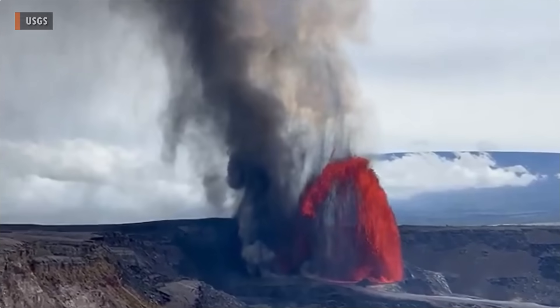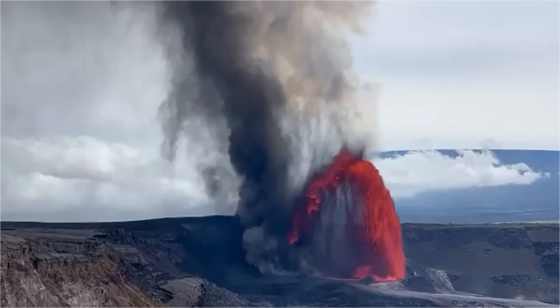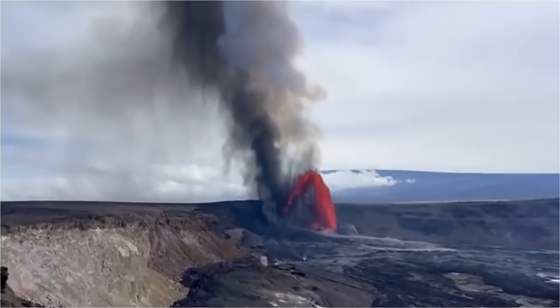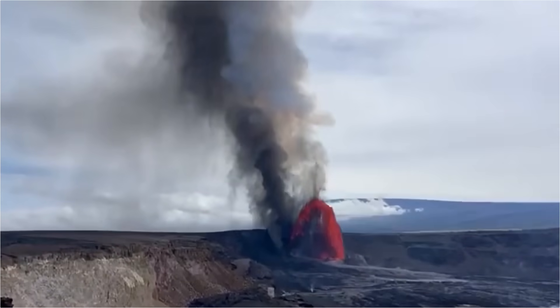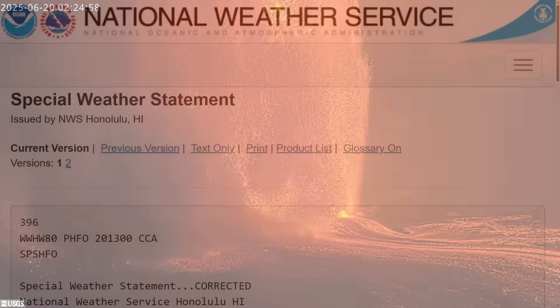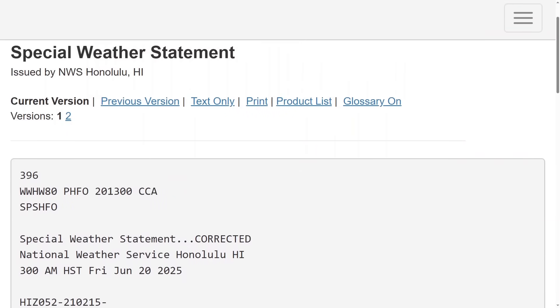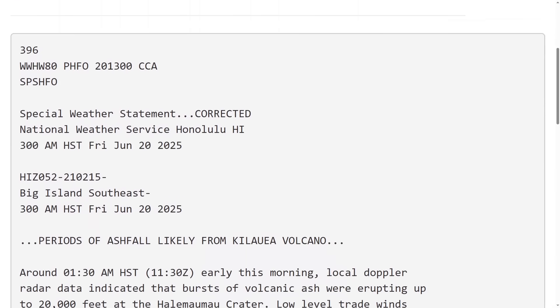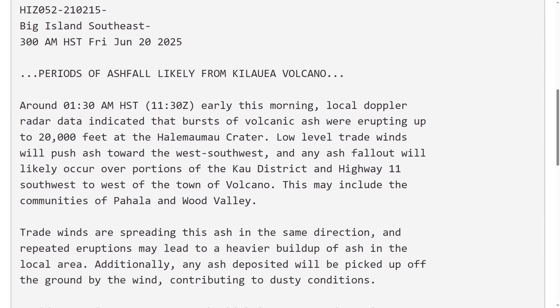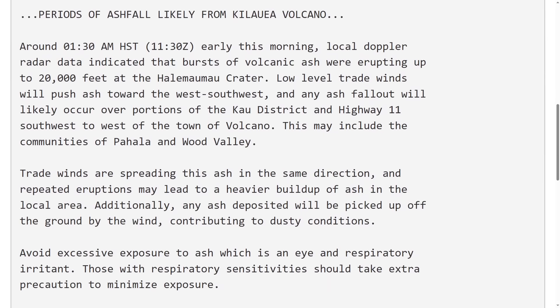Recent plumes generated by these episodes have also reached heights of up to 20,000 feet, or over 6,000 meters. The burst of volcanic ash and gas associated with episode 26 was detected by local Doppler radar and prompted a special weather statement from the National Weather Service. Residents downwind, including those in Pahala and Wood Valley, were warned of potential ash fallout.